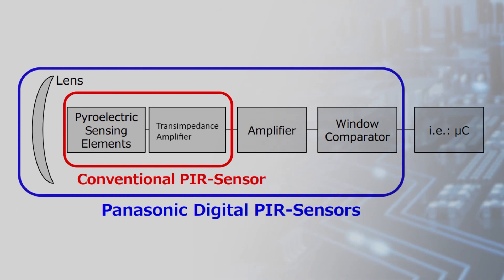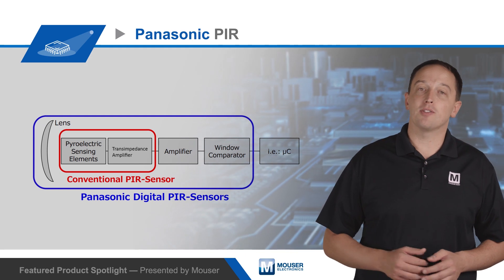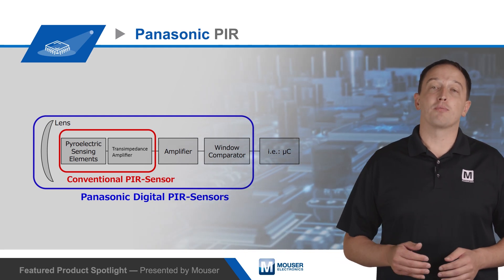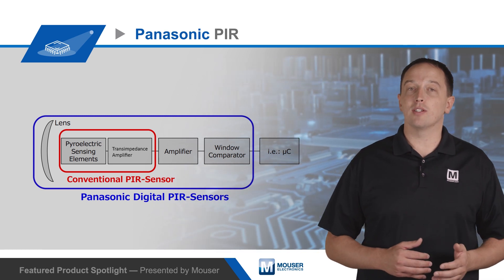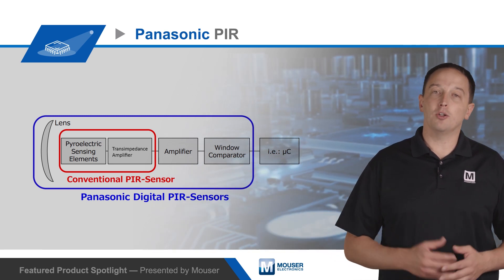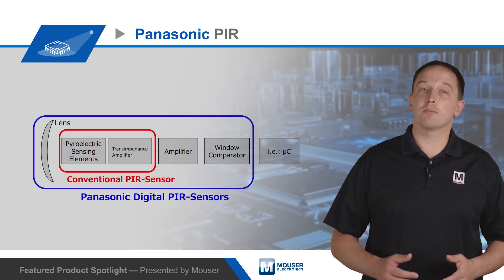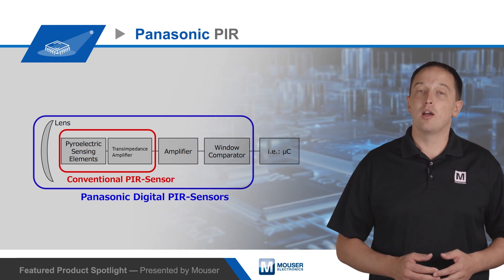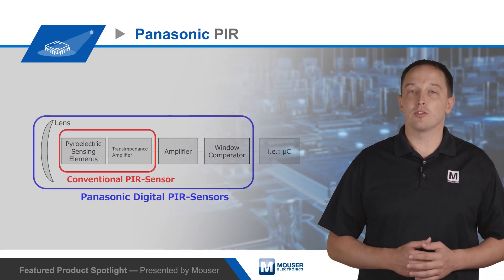Panasonic's EKMB series and EKMC series of PIR sensors have high sensitivity miniature sensing elements that enable improved performance, with the ability to detect a temperature difference of just 4 degrees Celsius. The sensors integrate a signal processing ASIC that includes a trans-impedance amplifier with four times better SNR than standard PIRs, followed by an amplifier and comparator that eliminate the need for external sensing circuitry.